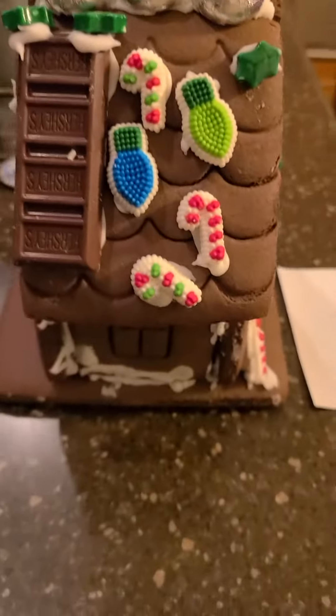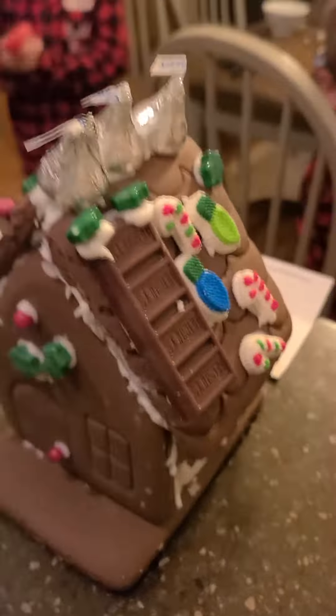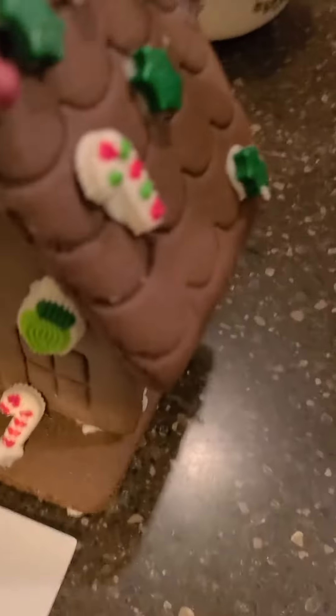So this is Bo's gingerbread house. Look at the nice detail there. It's really hard.